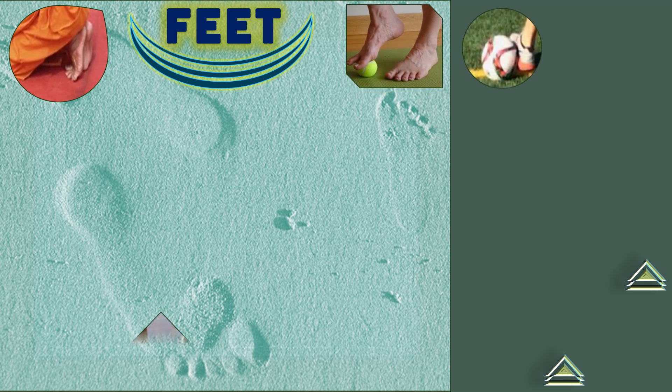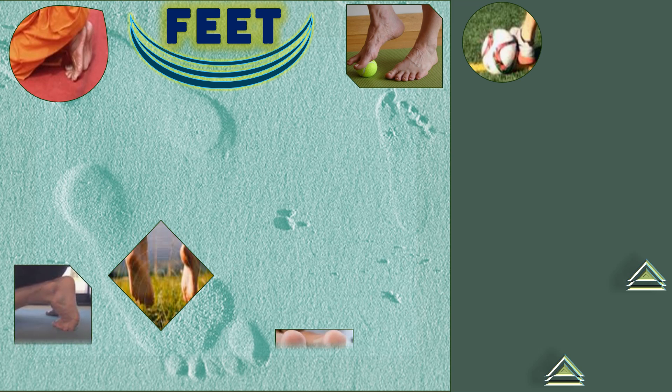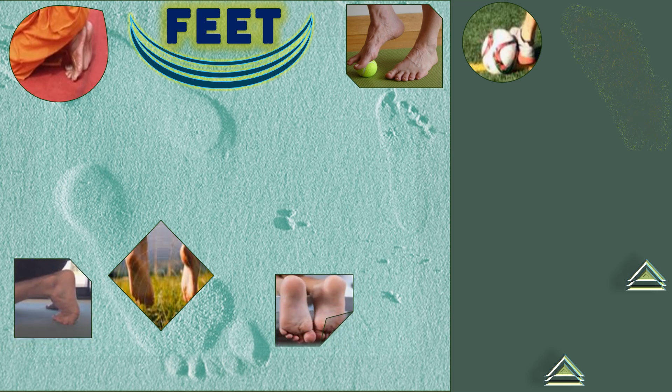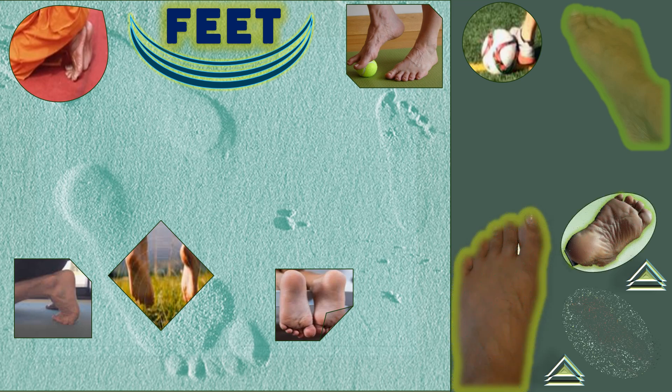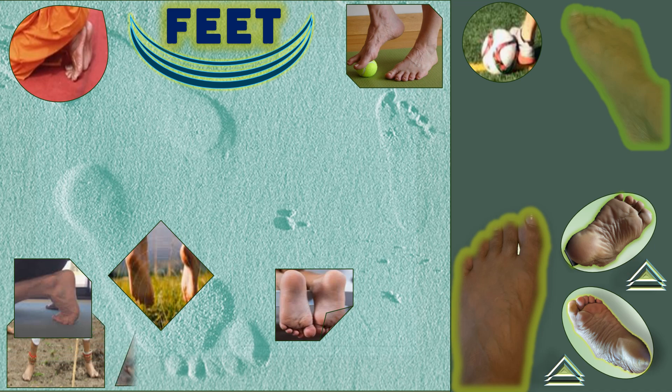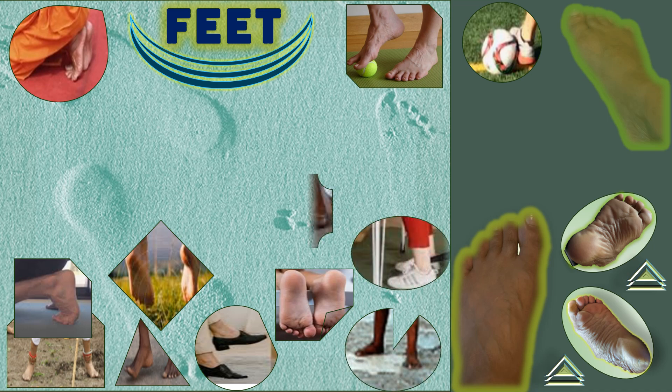Welcome back to Clockwise Learning. Did you know that the average person walks around the world at least four times in their lifetime, and it's all thanks to these — your feet. Please fact check this statement. Over the next five minutes, we will uncover key facts about this essential part of your body that supports you every day.